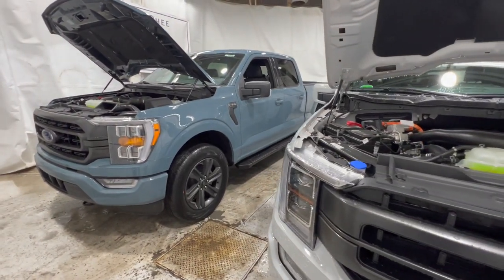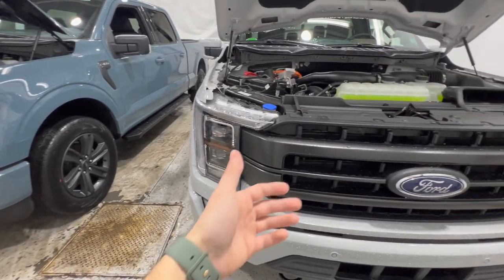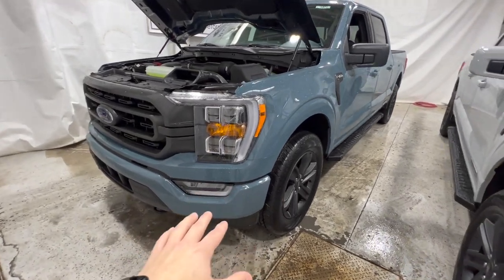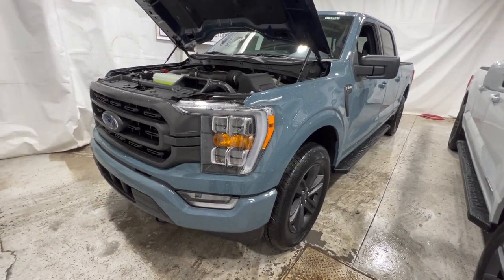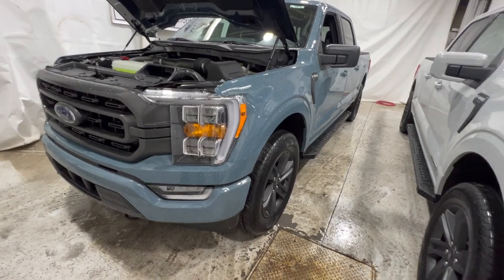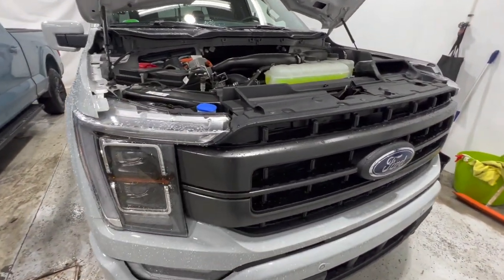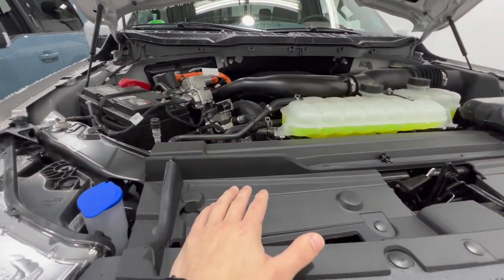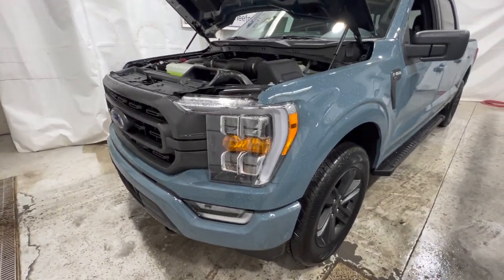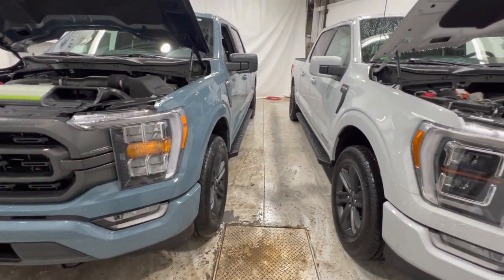Now let's quickly talk about the powertrain available for both F-150s — I say quickly because they're basically the same. You can option in basically any engine you want. The only exception is that the XLT is available with the base 3.3-liter naturally aspirated V6, which most customers use in base work-truck configurations — that engine is not available with the Lariat. But both are available with the hybrid, the 5-liter V8, and all the EcoBoost engines. So the powertrain is very much the same.